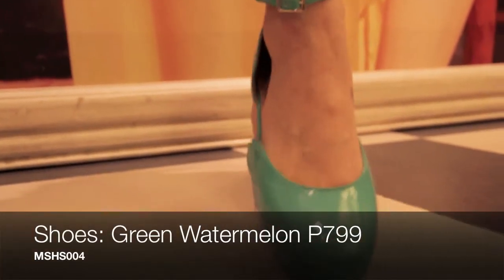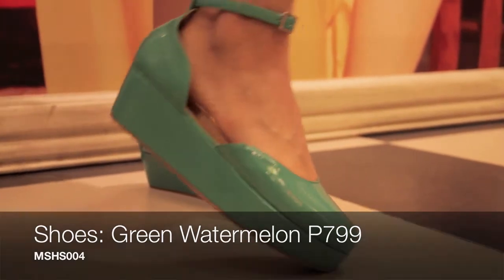And then for the shoes, just to complement the hat, they are also in a greenish hue.